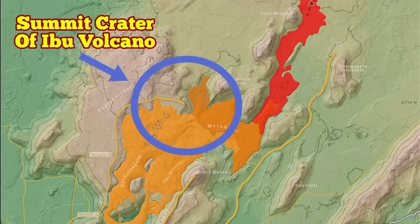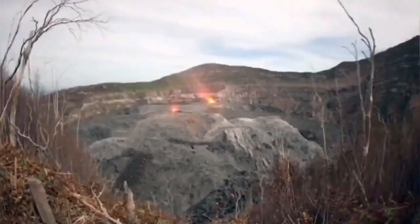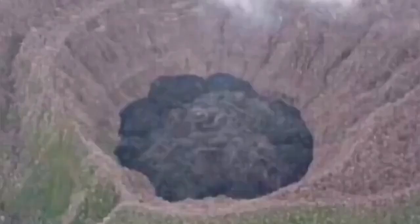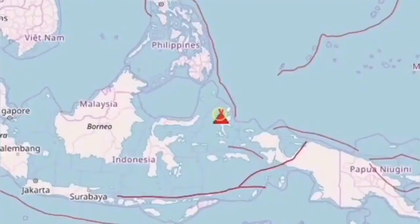It is huge — and that is just the summit. The whole volcano is bigger than that. It has a volcanic dome. It is a felsic volcanic dome; it is silica-rich and very acidic, very sticky.